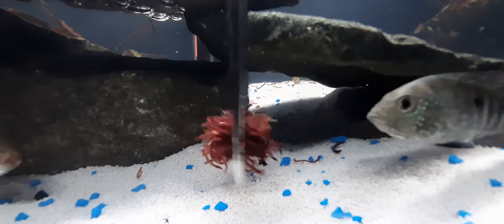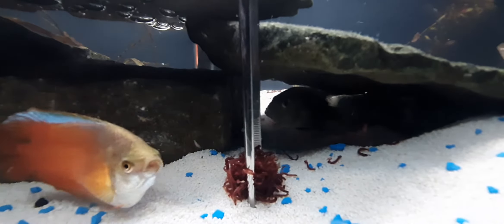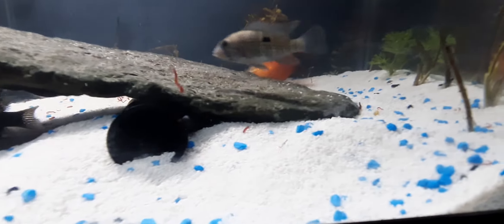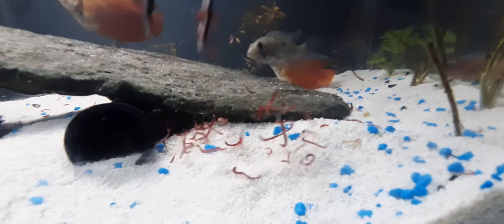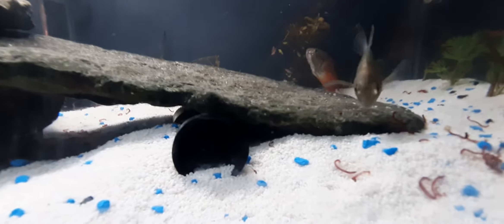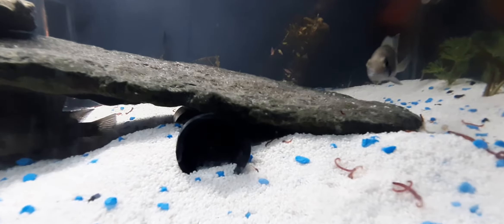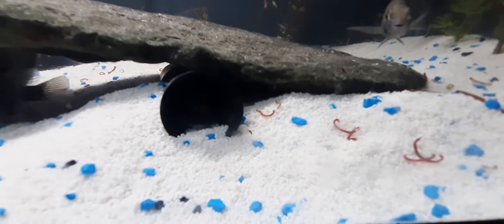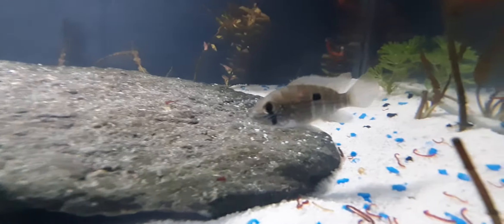The coolie loaches that are in there usually come out at night and clear the rest of it up. Remy also takes food underneath that rock where they've cleared it out and gives the coolie loaches food too. When I wake up tomorrow there won't be a drop of food in the bottom of this tank. These guys clean it up pretty well.